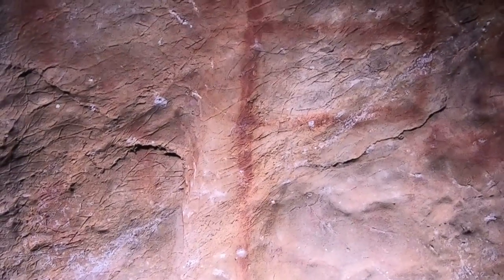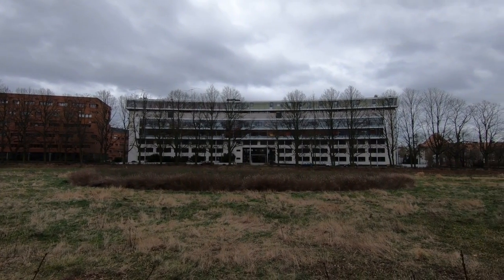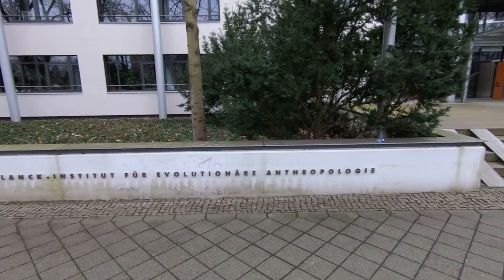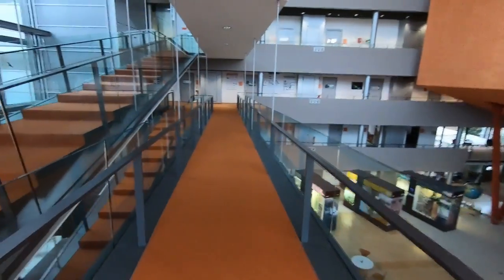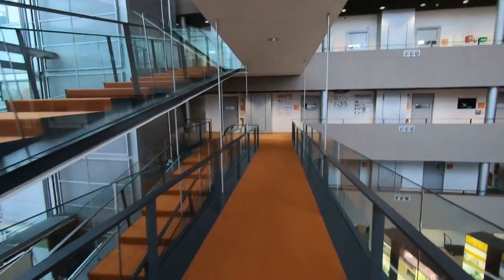If we can find out how long ago this calcite formed, we have a minimum age for the art. To determine the age of the calcite, we bring the samples to a laboratory like we have here at the Max Planck Institute in Leipzig. Here we can analyze the calcite for traces of uranium in it and also its decay product thorium.